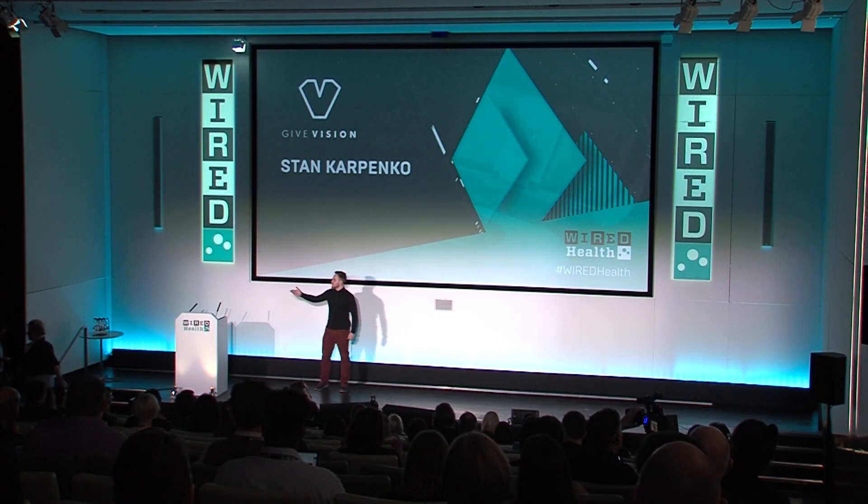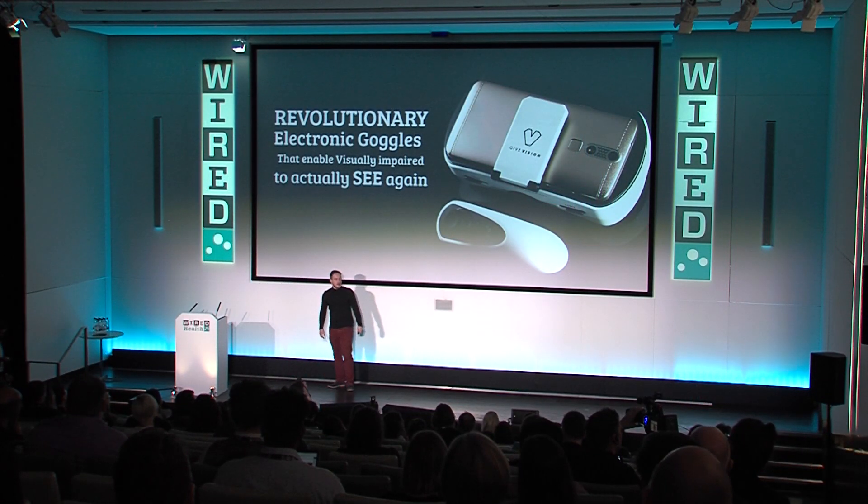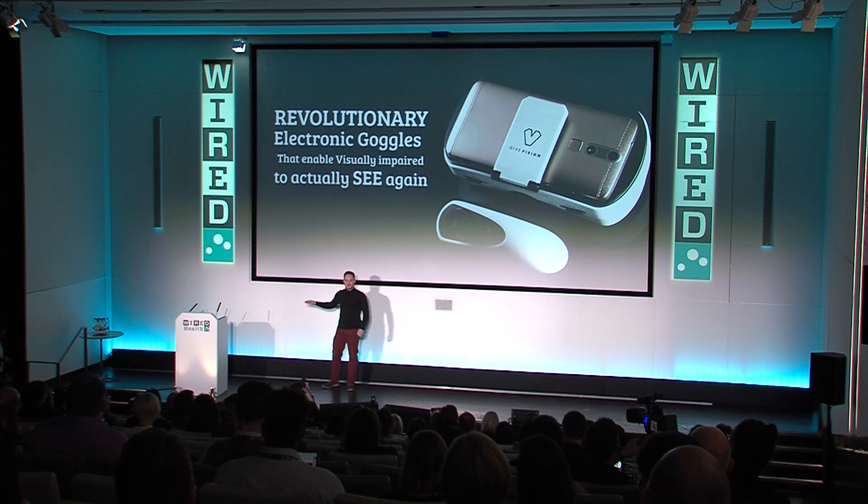Wow, good evening everyone. Thank you for such a warm introduction. This came as a surprise to us — I was about to leave the building and they told me I had to go to the main stage to talk about this. I've been advised two things before I start: not to hold my hands in my pocket, and to mention our Twitter handle is @GiveVision_net.